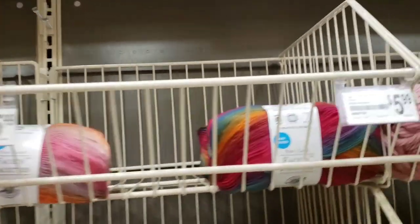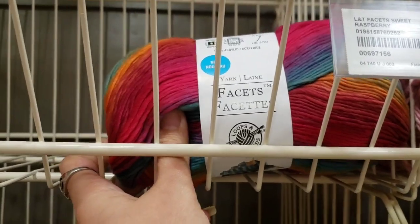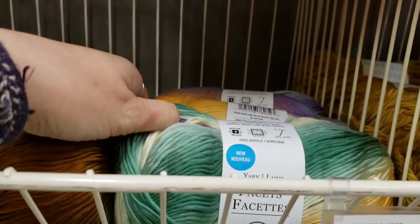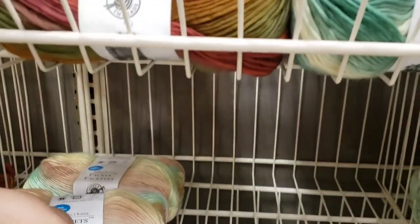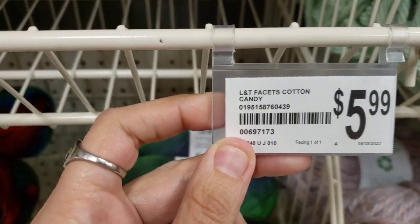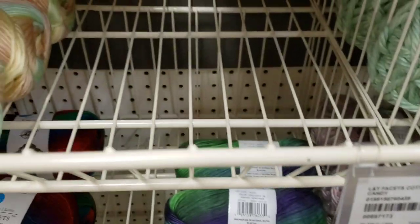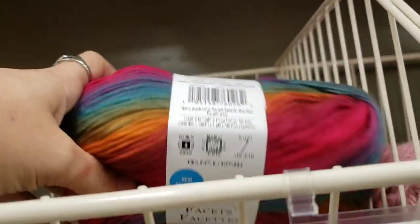Hey guys, so I totally found the facet yarn! Really excited, in case you couldn't tell by my other videos. These had some beautiful colors in. They had said online that they had all the colors in, however there were some blank spots. I think they may just have not gotten them out yet, because after I bought the ones I bought, my store immediately said those were not available, but the others still said available. So I think they just weren't fully stocked yet.